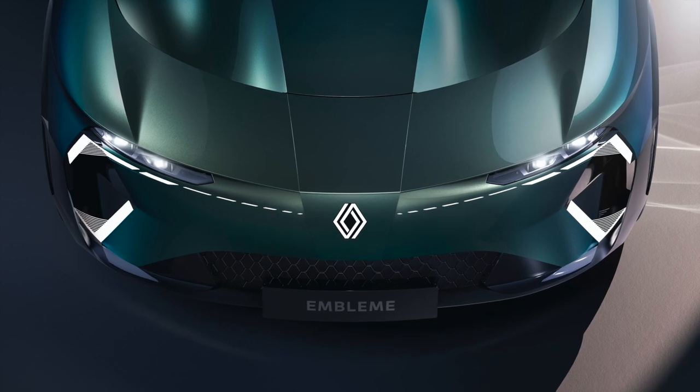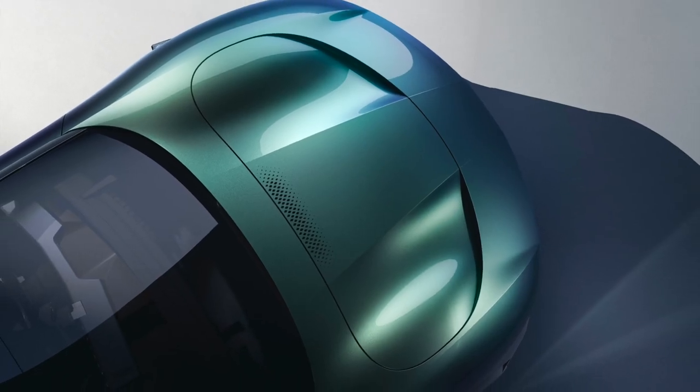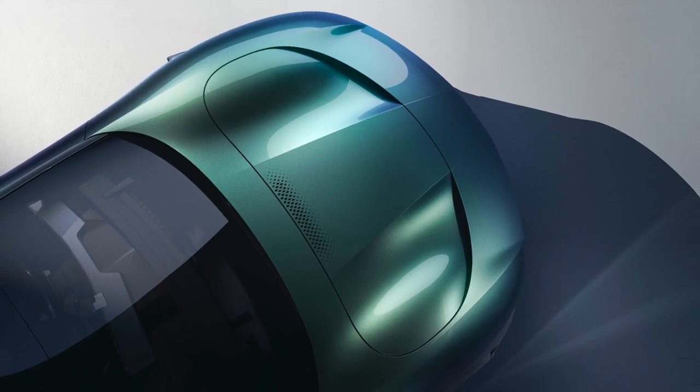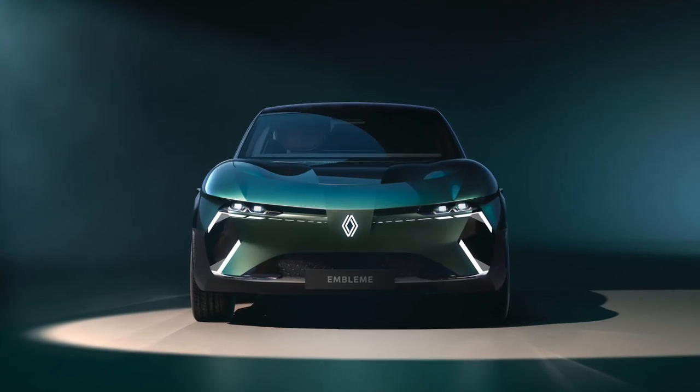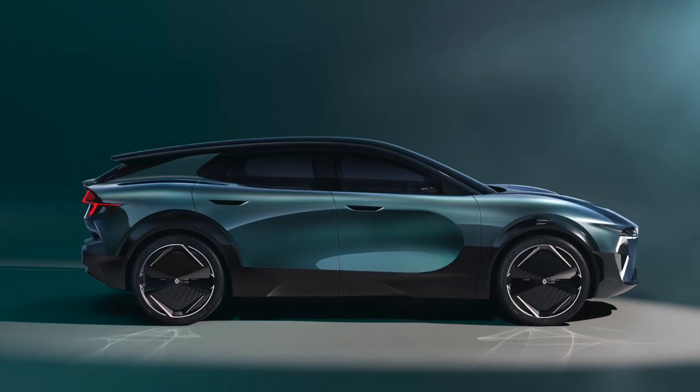The Renault Emblème is driven by an all-electric powertrain powered by a dual power energy system designed to reduce carbon emissions without compromising on versatility. It comprises over a 40 kWh battery for everyday use, with a hydrogen fuel cell for longer journeys.